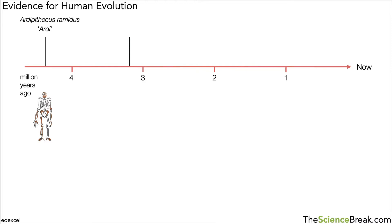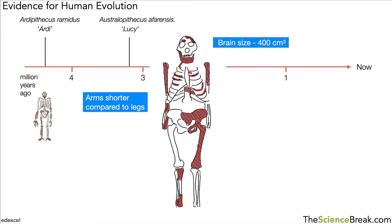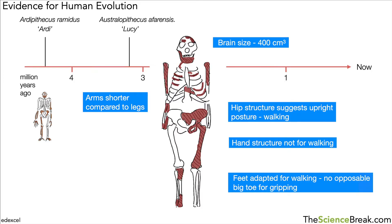Another key fossil found about 3.2 million years ago is from a species called Australopithecus afarensis, and one particularly famous individual was called Lucy. Looking at the bone structure — again, brown parts are what were found and the rest reconstructed — we have a brain size of about 400 cubic centimeters, so not much bigger than Ardi. However, the arms seem to be getting shorter compared to the legs, and the hip structure suggested upright posture and walking.